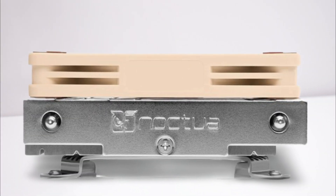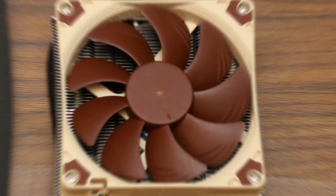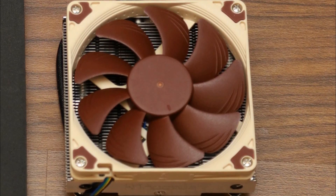The build quality standards have not been compromised at all by Noctua here, making this the reason for the price bump in this cooler. Overall, if you want to save money and want performance from a smaller fan, this is a perfect choice.